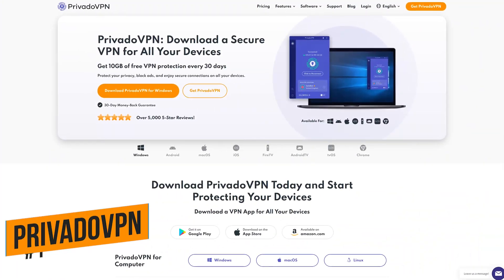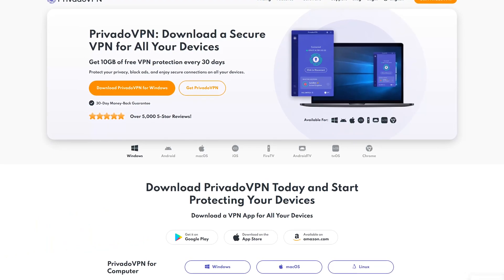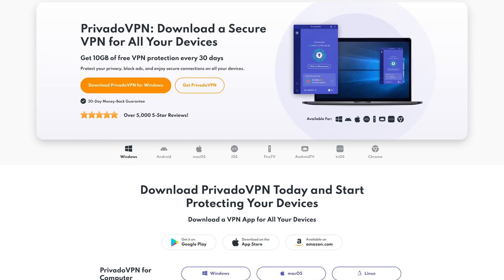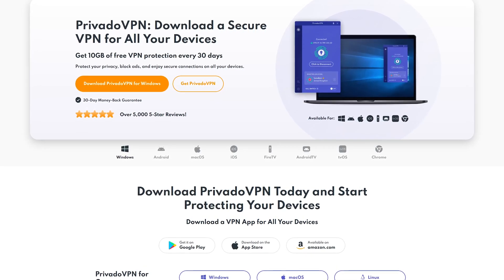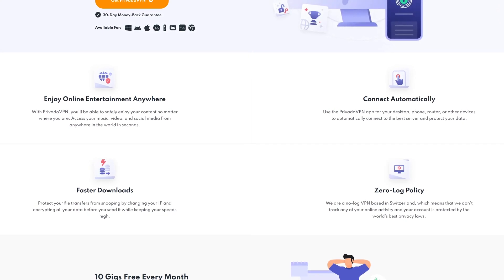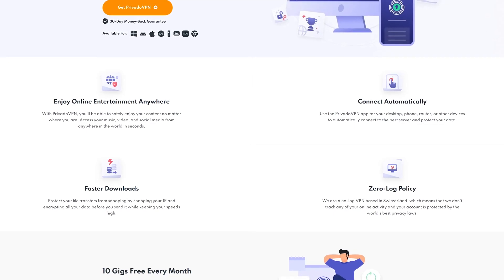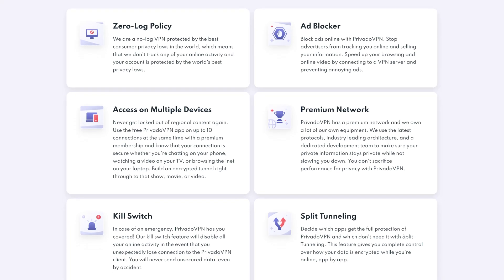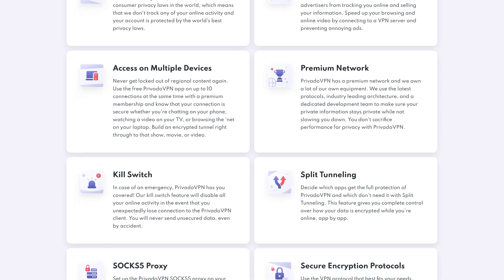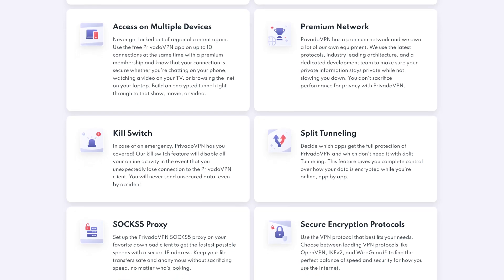Coming in at number one, the best VPN you can use for free is Privado VPN. It's also based in Switzerland, with some of the strongest privacy laws outside the jurisdiction of the United States and European Union. They have a strict zero-log policy, meaning none of your data is ever stored on their servers — it can't be accessed by hackers or used against you by any legal authority. You get access to servers in 10 countries and get to select the server you want. They give you 10 gigabytes of data per month at high speed; after using the 10 gigabytes, the speed is throttled.